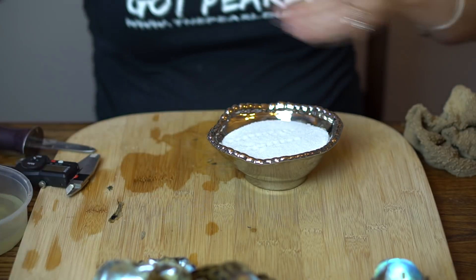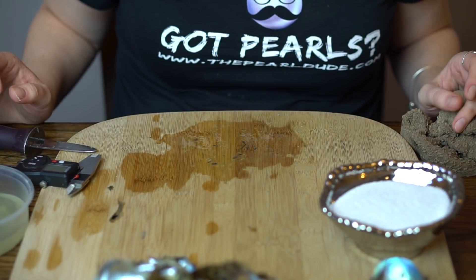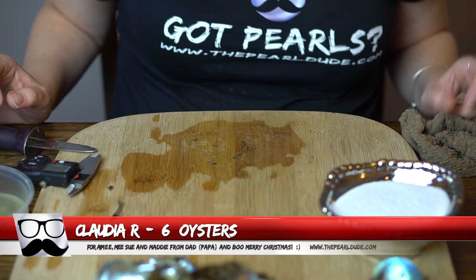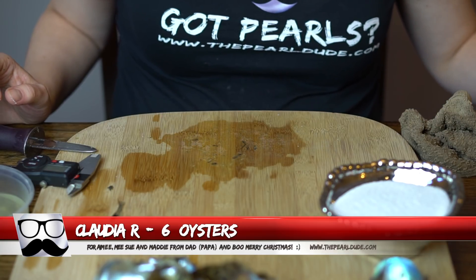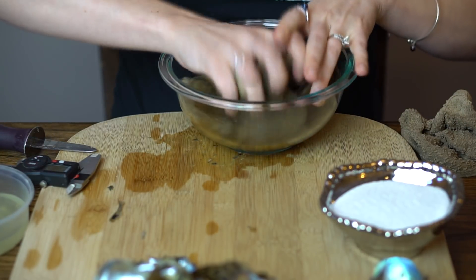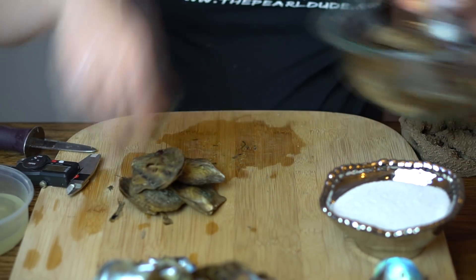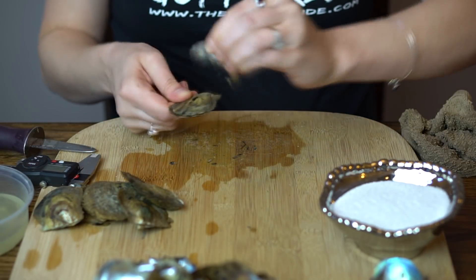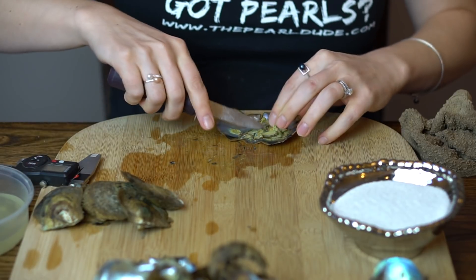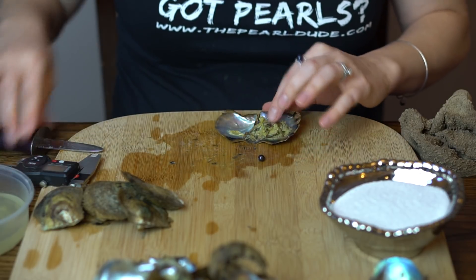Next order is number 1957 for Claudia — we're opening six. There's a message that says they're for Amy, Sue, and Maddie from Dad, Papa, and Boo — Merry Christmas! First is a dark with a little blue on it.